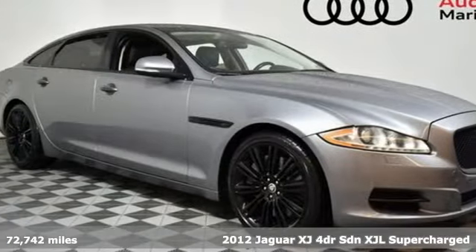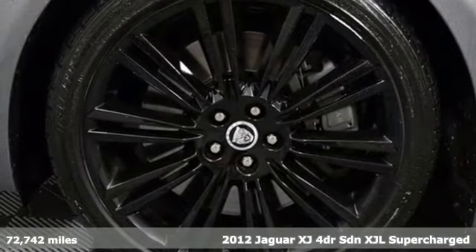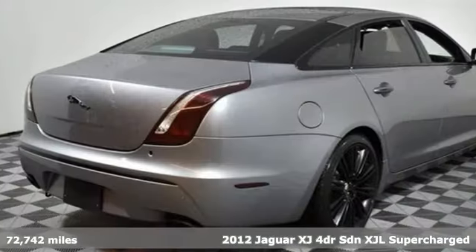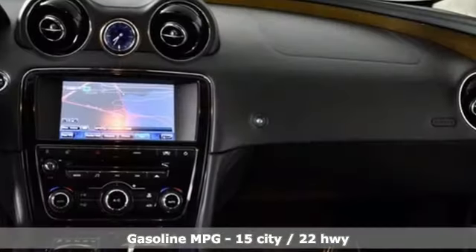Here's a 2012 Jaguar XJ. This XJ is the pinnacle of Jaguar sports sedans. You can make a bold statement, too, with its exquisite interior design and dynamic driving experience.